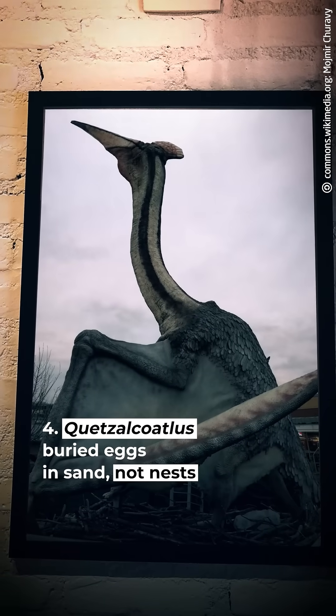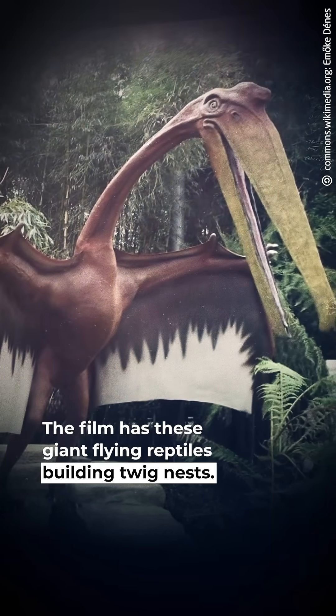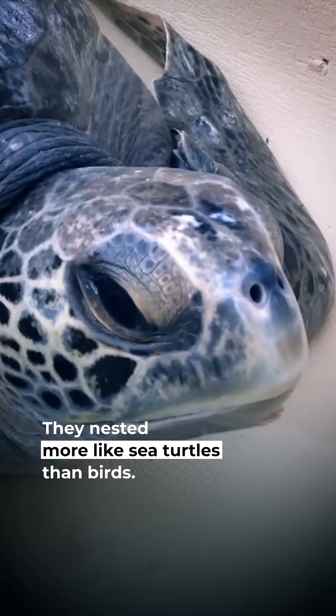#4: Quetzalcoatlus buried eggs in sand, not nests. The film has these giant flying reptiles building twig nests, but every Quetzalcoatlus egg ever found was buried in sand. They nested more like sea turtles than birds.